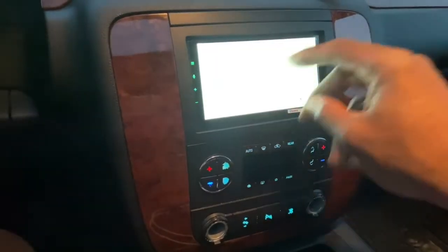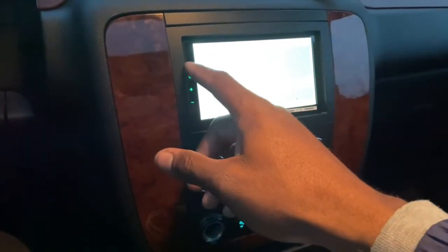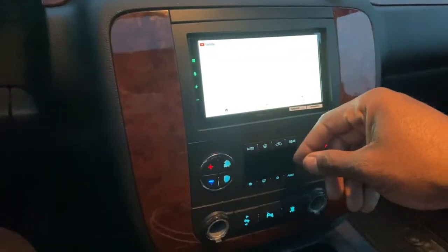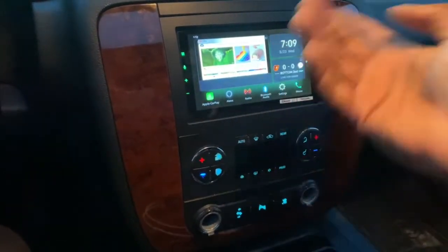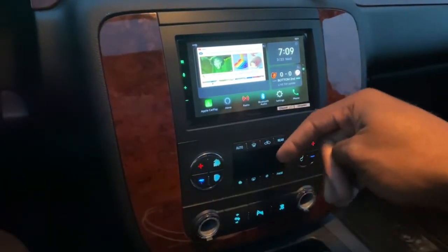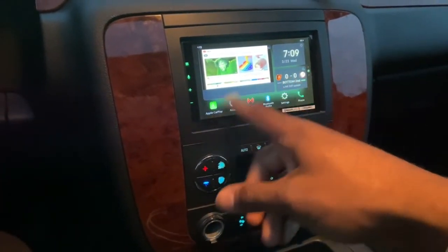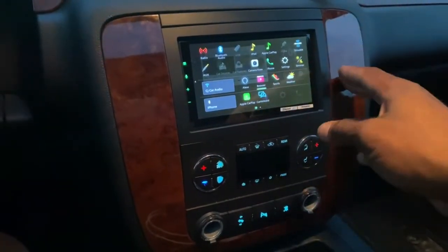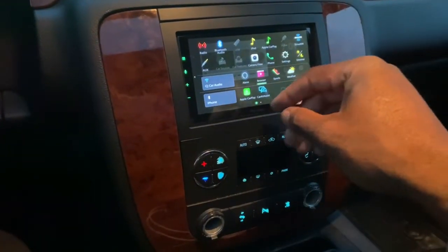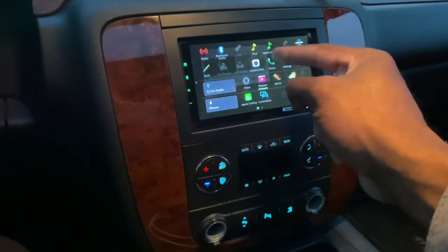As it loads up — there it is, YouTube right on the unit in a mobile version, staying on the main screen. This thing is slick. All this stuff works, including Amazon Alexa, regular radio, regular Bluetooth audio, and iPod/Apple CarPlay.